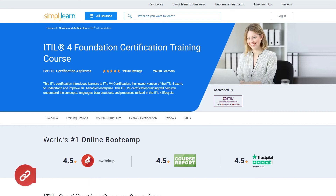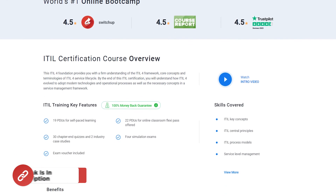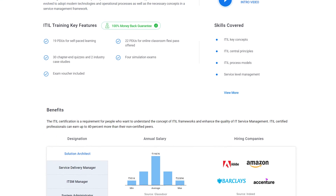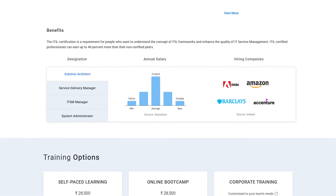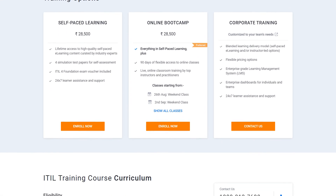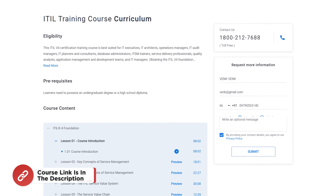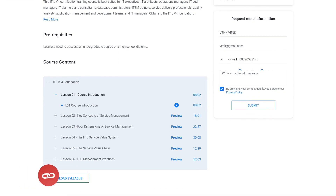Feeling inspired already? Consider checking the ITIL Foundation Certification Training Course offered by Simply Learn. We also offer classroom training in Chennai and Bangalore. The links to the programs offered are placed in the description box below. Please feel free to check them out to get a complete overview of the program and get registered at the earliest.